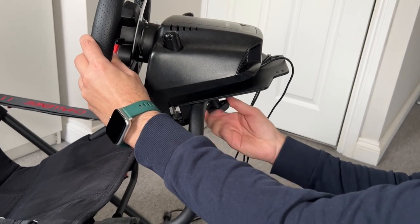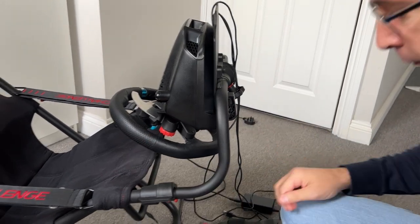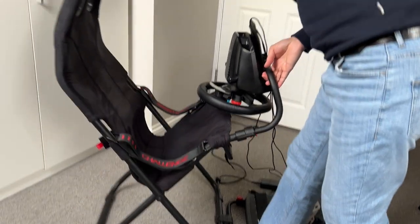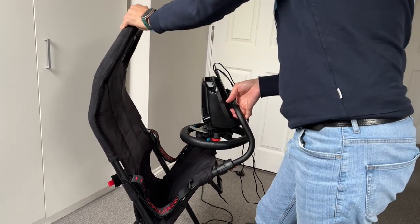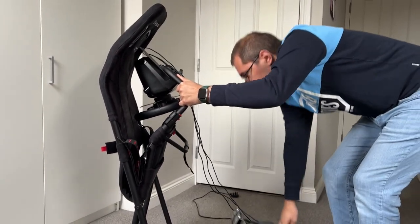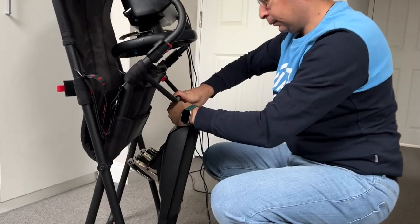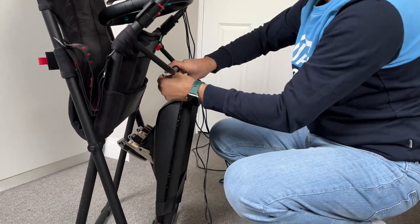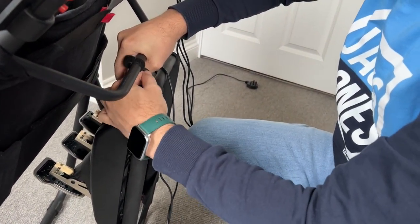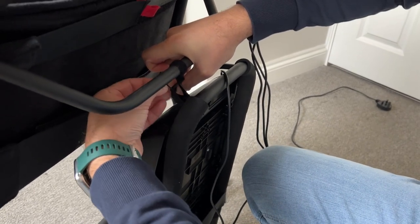Overall, I'm very pleased with the Playseat Challenge. It's very easy to set up and if you don't have space it's great because it can unfold with all the stuff on top — as you can see it folds very well. I know there are other options like GT Line or GT Omega that have a similar seat which can also unfold, so if you're limited on space this is a very good option.